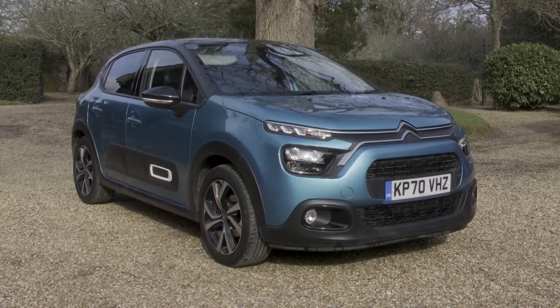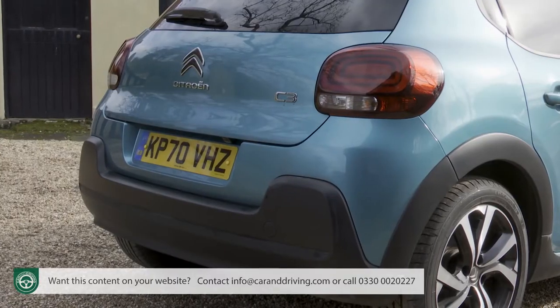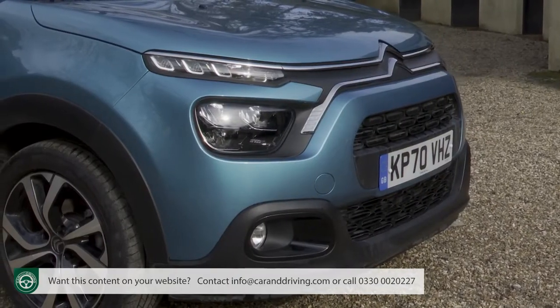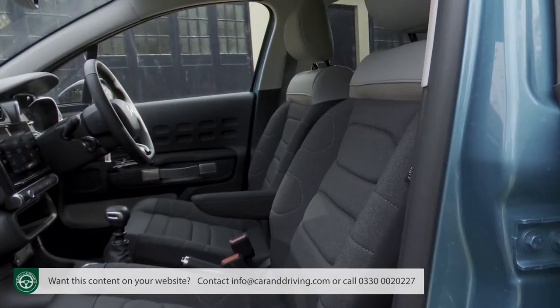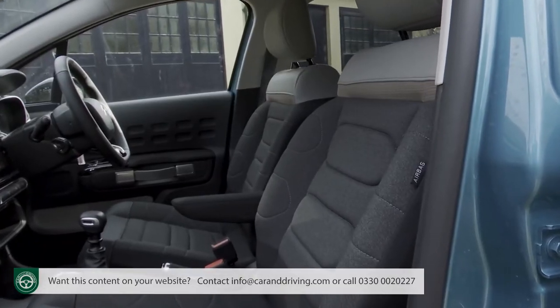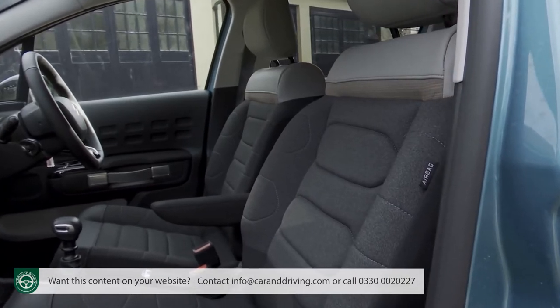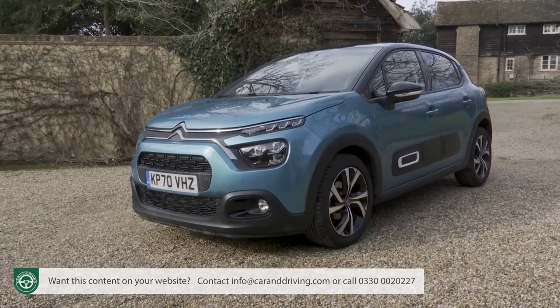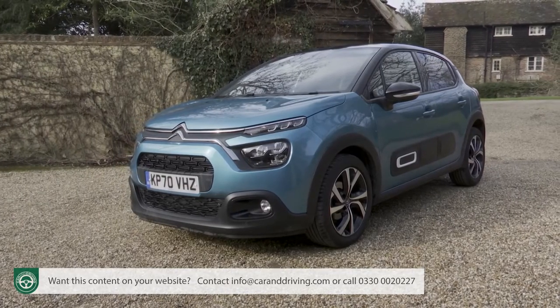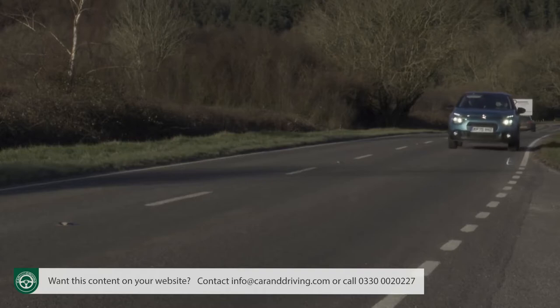Citroen's third generation C3 Supermini gets a wash and brush up here with a slightly smarter look, comfier seats and extra personalisation options. It is still one of the most comfort-orientated small cars you can buy too. Ultimately there's nothing really revolutionary on offer here, but as a complete and highly personalisable package it is desirably different.